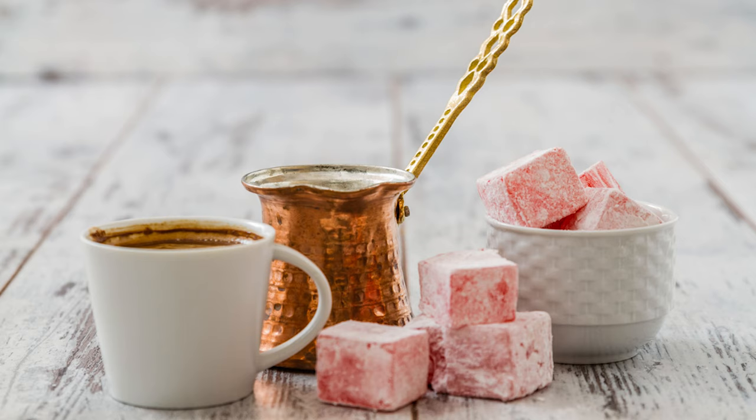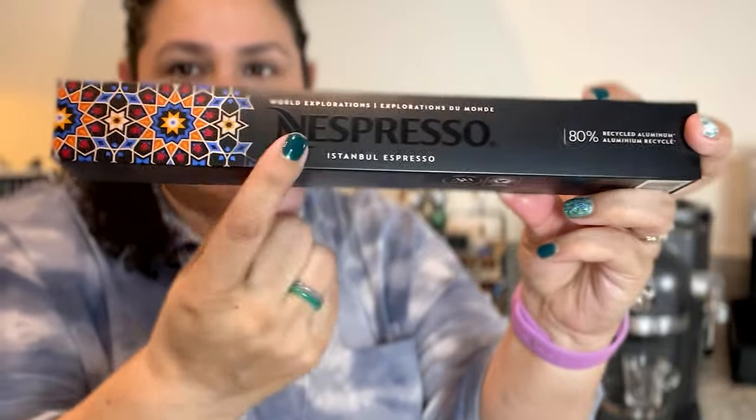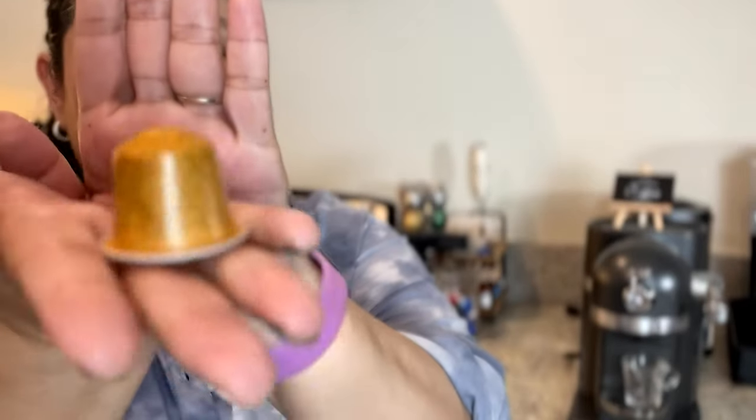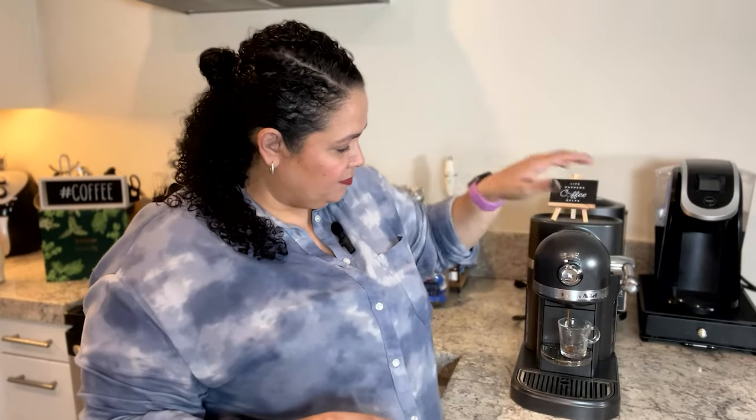It says to accompany it with a glass of water and a piece of Turkish delight. I don't have Turkish delight, so we're just going to try this as an espresso. And I've been craving an iced coffee, so we're going to try and concoct an iced coffee with the Istanbul. Let's open it up — nice little pattern there. I'll put the price up on the screen. It's a nice yellowy color, kind of matches the box. Let's make a shot of Istanbul Espresso.